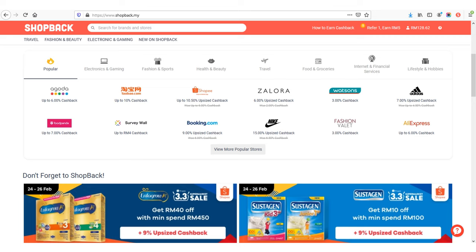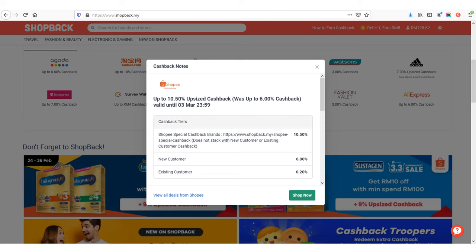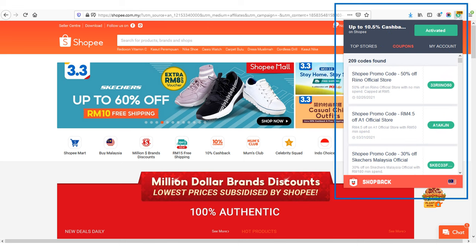Let's say I choose to shop at Shopee website. I click on Shopee. It is routing now. You can see the cash back for Shopee can be up to 10.5%. Click 'Shop Now' and it will bring you to the Shopee website. After landing on the Shopee page, you can see the ShopBack button turned from red to green, which means the click activity is tracked and recorded. You can now start to shop online and check out as usual. Remember, only successful payments that have been tracked and recorded in ShopBack are allowed for cash back.